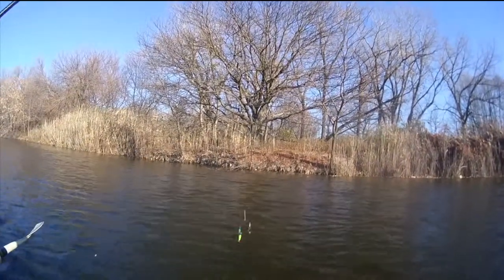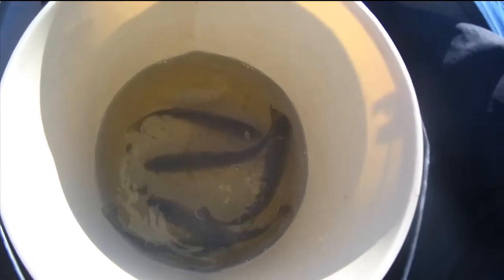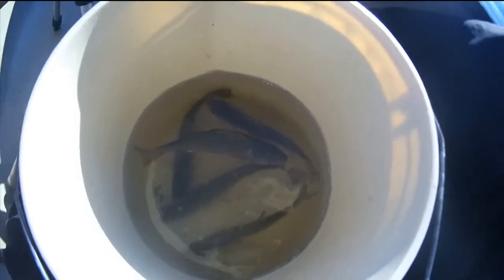This is my second batch of five. Caught about twelve white perch, mostly about this size. Let's go!